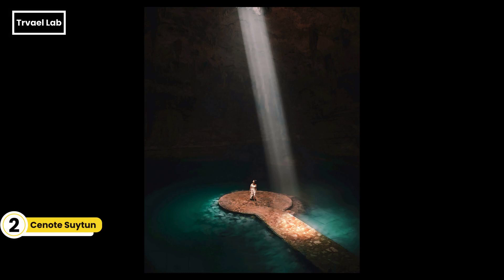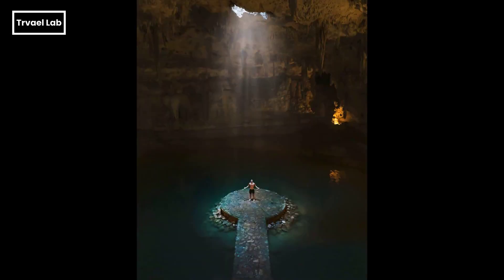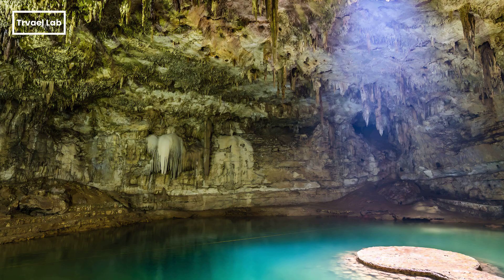Cenote Suitun is a natural sinkhole — a natural pit resulting from the collapse of limestone bedrock to expose the groundwater underneath. This semi-open cenote has a small opening at the top, which allows a dramatic entrance of sunlight, illuminating the turquoise waters and creating a surreal atmosphere and photographic opportunity.